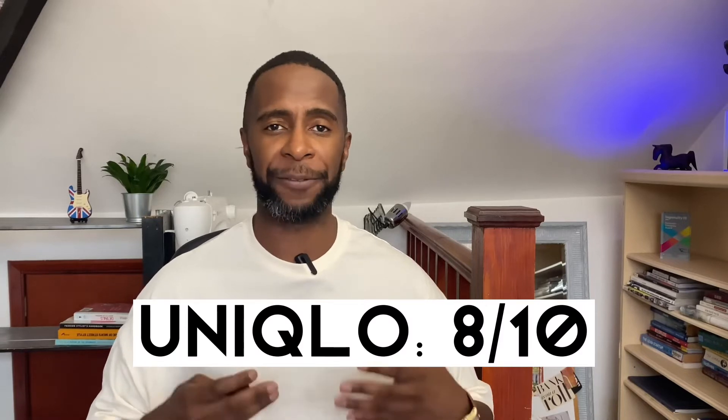I bought two t-shirts from Uniqlo — one in red and the other in an orange color. Both are regular fit t-shirts with thicker interlock cotton. I quite like the style on this one; it's got a Chinese graphic on it, but check out the back — it's got a wonderful print which looks so cool. The other orange one has a wonderful pocket detail which smartens the t-shirt up, making it more versatile — you can wear it with trousers. Great colors, fits my skin tone very well. It gets an 8 out of 10 for Uniqlo.